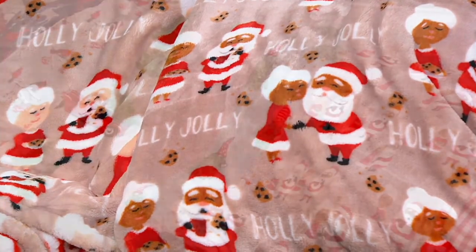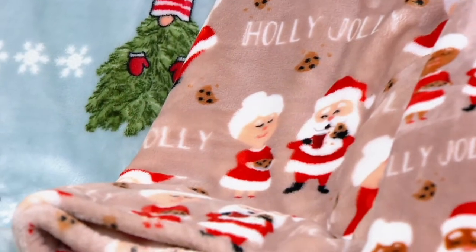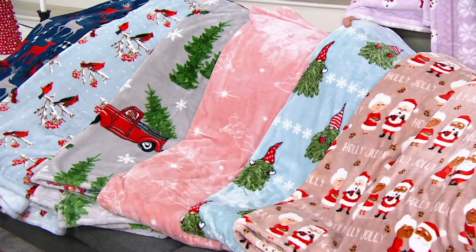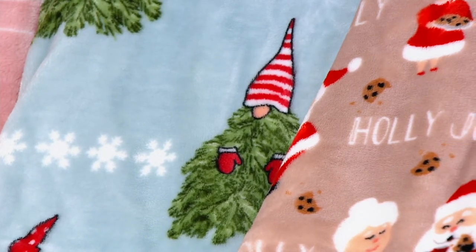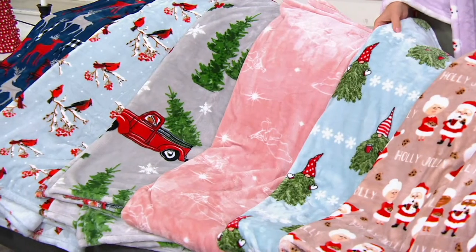And then we have Claus White — she's baking him cookies, they're so cute. This is so adorable. Look at the Gnome Tree. I'm saying right now, this one's going to be really, really popular. It's so cute — it has a light blue background and these little gnome trees, which kind of from far away just look like trees with hats on.